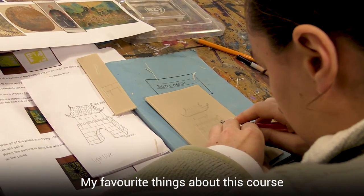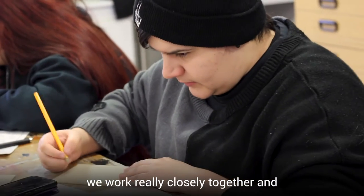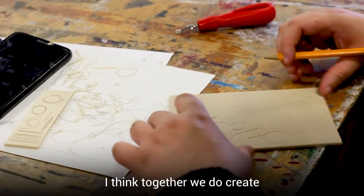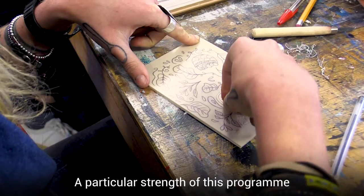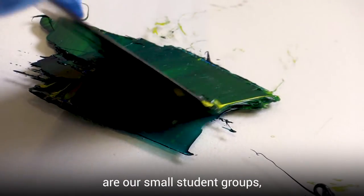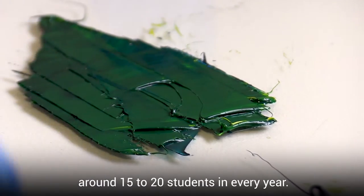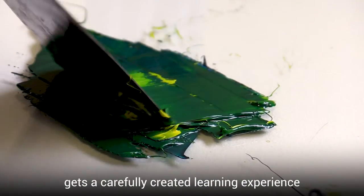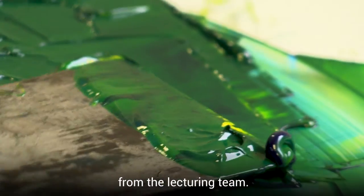My favourite things about this course is that it's a very small group and we work really closely together and we feed off each other, and I think together we do create better work working together. A particular strength of this programme are our small student groups — around 15 to 20 students in every year — which ensures that each student gets a carefully created learning experience with plenty of support and attention from the lecturing team.